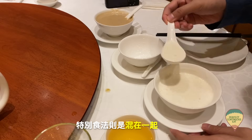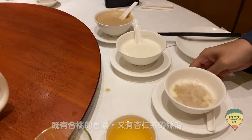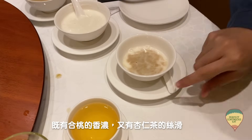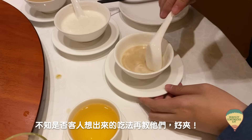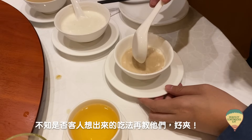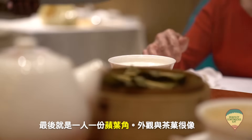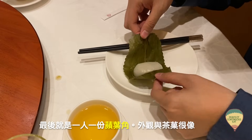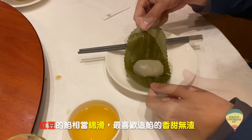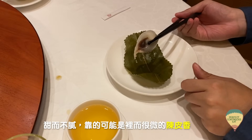至於這個特別食法，就是兩碗混合一起，誰知道真的挺好吃的。混合完之後，既有核桃的香濃，又有杏仁茶的絲滑，不知是否客人想起來，已經教他們回頭。最後就是一人一份的平葉角，它外觀上跟茶果很相似，紅豆的餡相當綿滑，最喜歡它是香甜無渣。